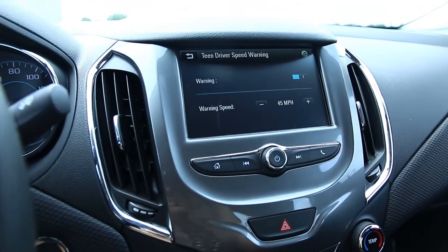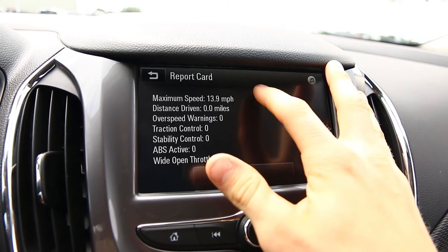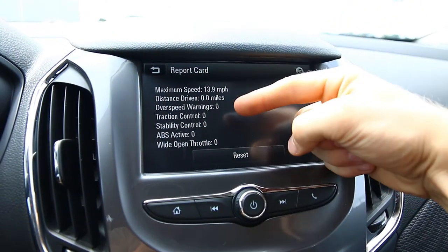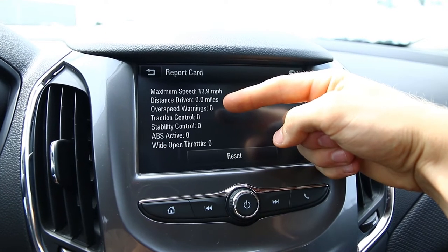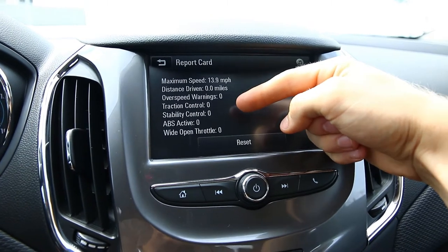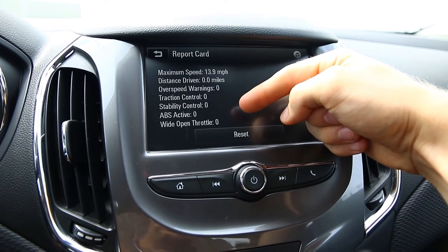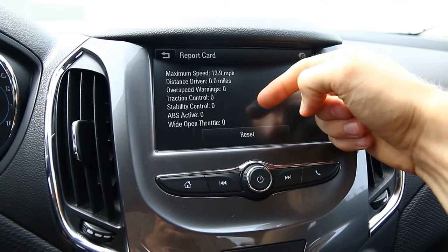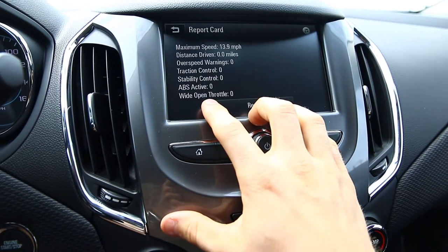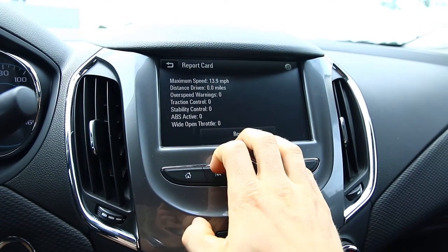We'll set it at 45. The other major thing within this Teen Driver menu is the report card. It shows max speed and distance, how many over-speed warnings the driver has received, how many times traction control, stability control, and ABS have been activated, and then this one — wide open throttle. If you go pedal to the metal, we're going to know about it.